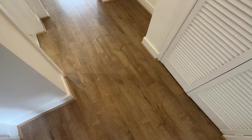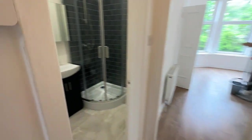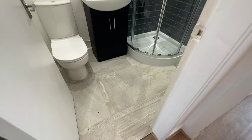Come inside and I'll show you around. You've got the new laminate flooring and a storage cupboard in the hallway. Off the hallway you've got a shower room here with lovely tiles.